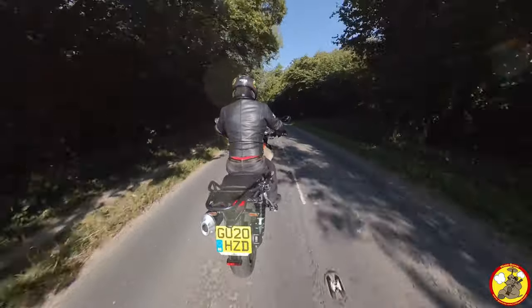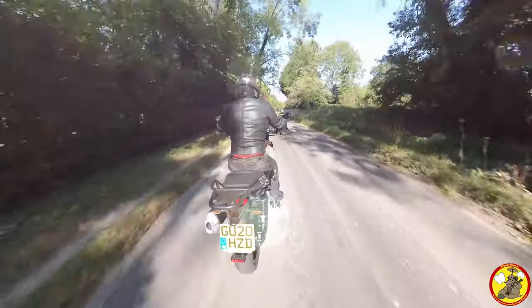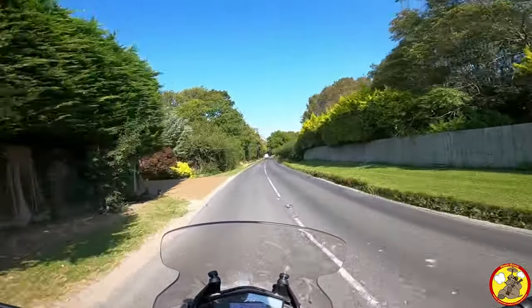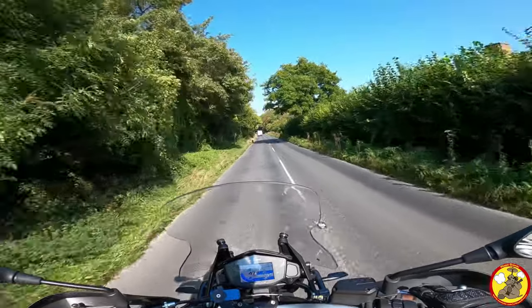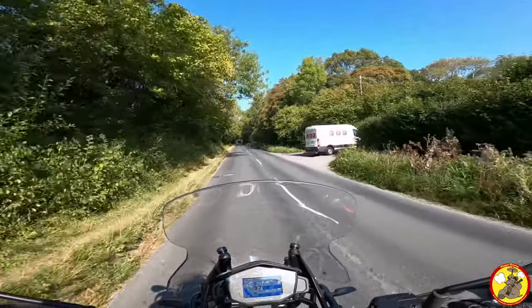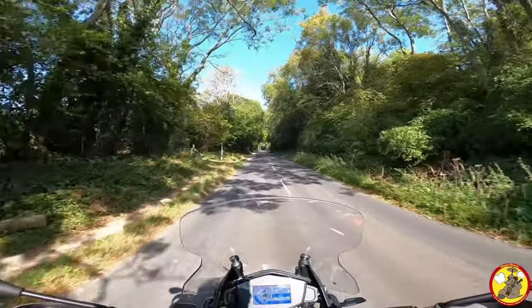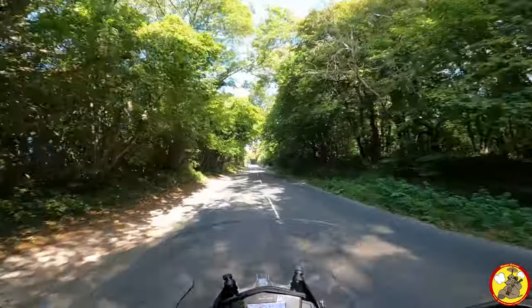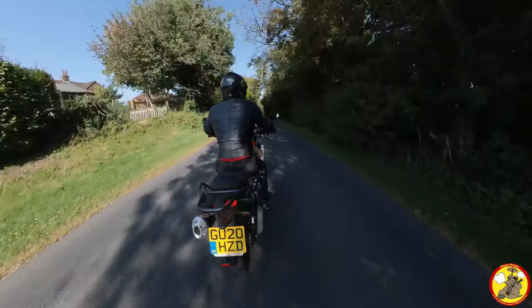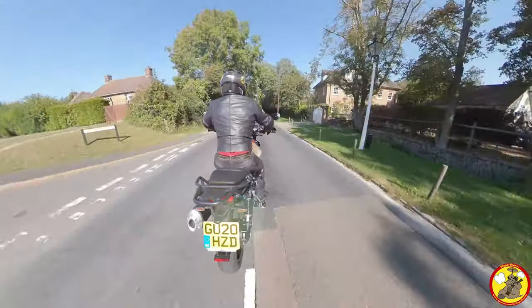I feel disconnected from the front end — having such a long distance between the bars and the front wheel. Since putting clip-ons on my V7 but also on the standard bars, I was very connected to what was going on. Here it feels a bit wishy-washy, and I think that's a trait of these longer swept bars. I remember feeling the same on my mate's Kawasaki Z1000 sports touring bike, and I've always felt that way with these bunny-rabbit handlebars.